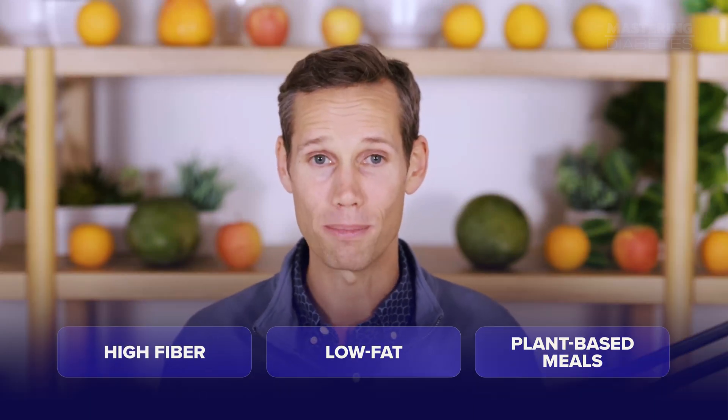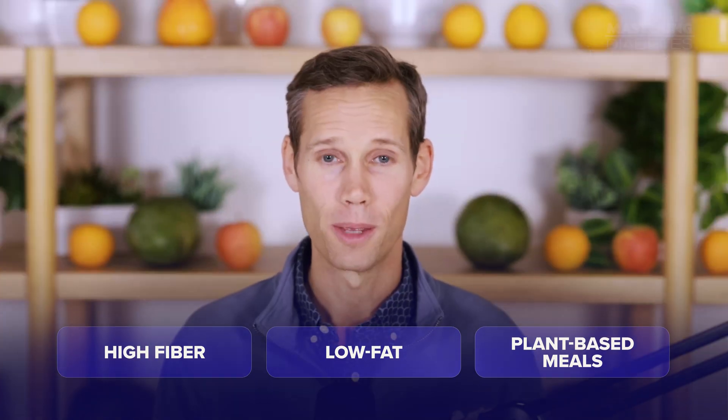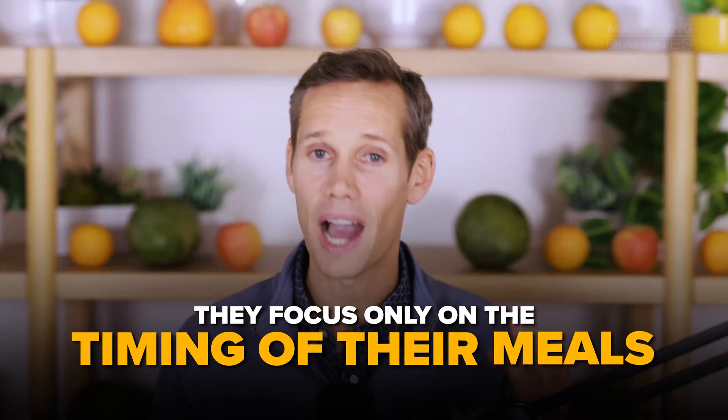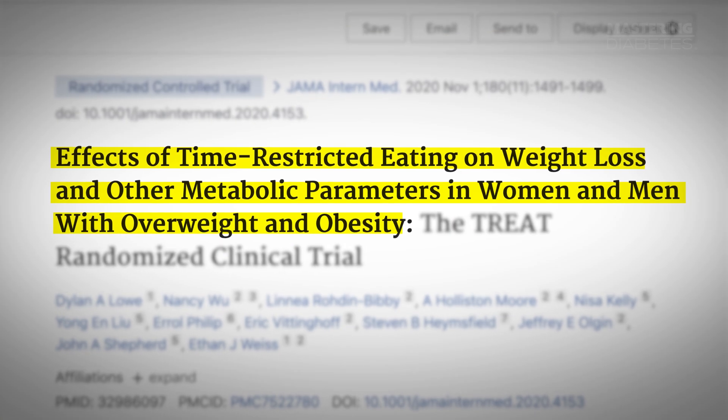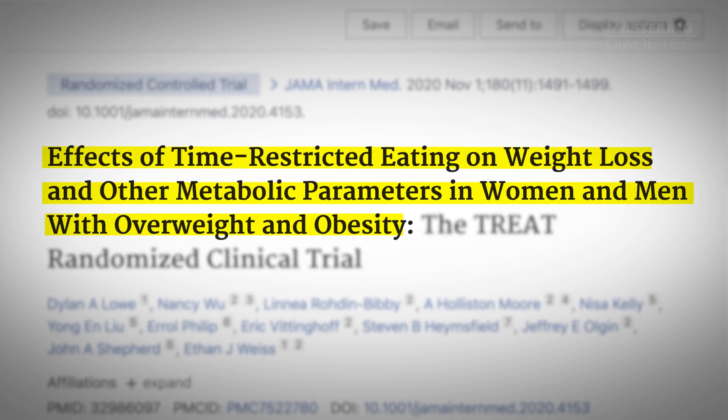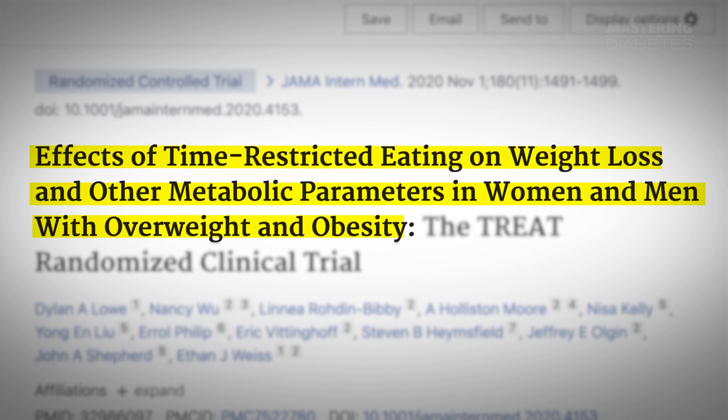And when you break your fast with a high-fiber, low-fat, plant-based meal, you amplify the results. Because now your body isn't just burning calories — it's actually restoring insulin sensitivity and rebuilding metabolic health. This approach works beautifully when done right. But here's where many people, and even researchers, go wrong: they focus only on the timing of their meals and completely ignore the quality of the food.